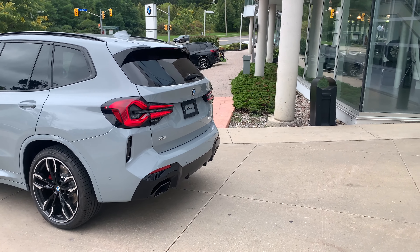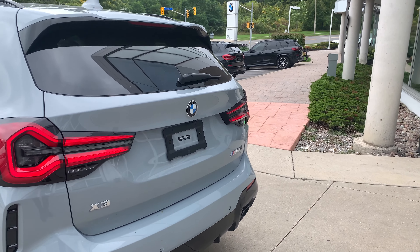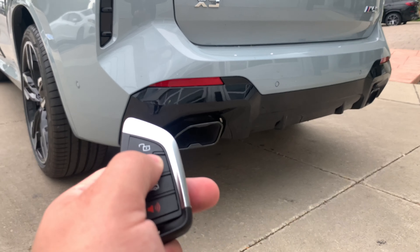Now with the remote engine start, we got to talk about the exhaust system — it has changed a little bit for this year. I'm just going to turn it off so we can get a bit of silence.